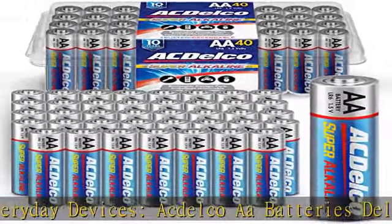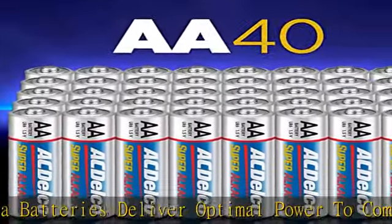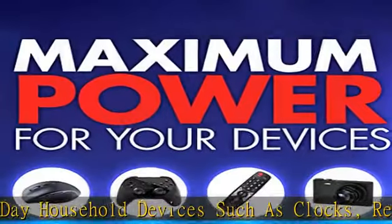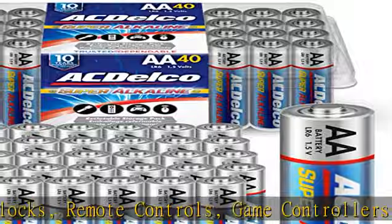Actelco super alkaline batteries deliver long-lasting maximum power that is consistent and reliable. All Actelco alkaline batteries are built to last with an impressive 10-year shelf life. Check the description to get this product today at the best price.